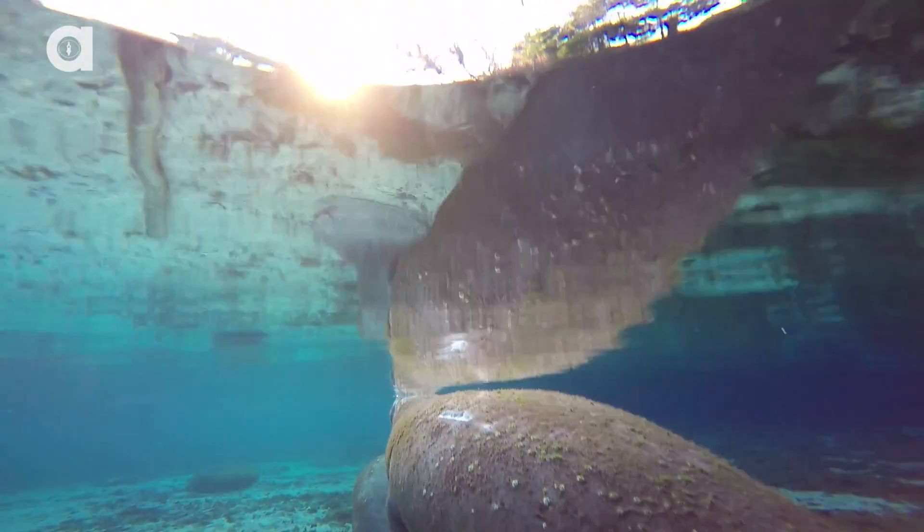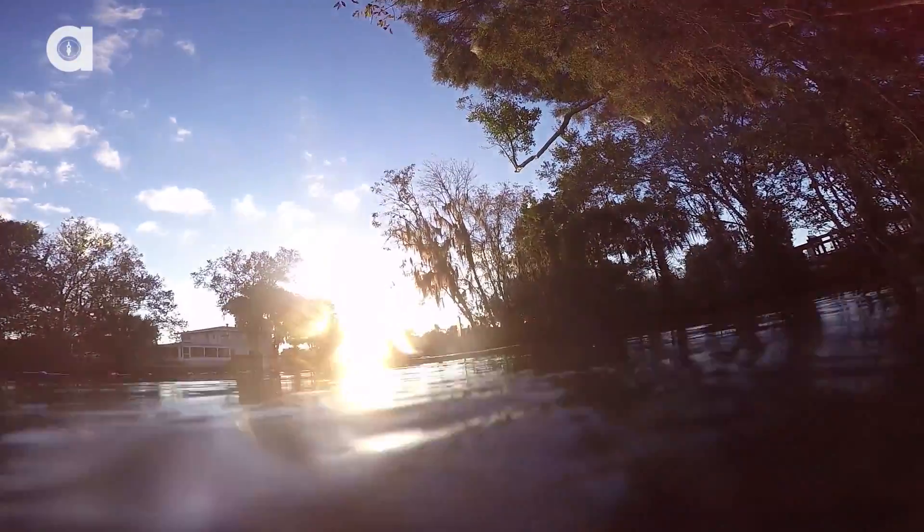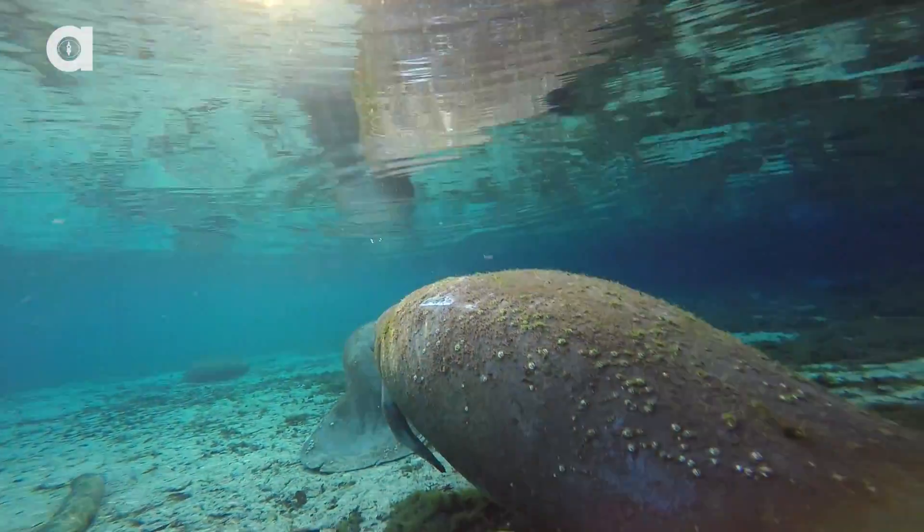Believe it or not, this is a completely involuntary action. It's pretty awesome witnessing an animal of this size exhibiting this sort of behavior. So hopefully that answers the question of when and how manatees sleep. Stay tuned, Coyote Pack, because next week Breaking Trail continues.